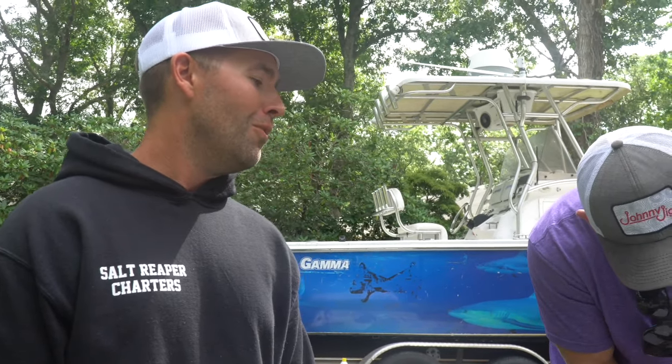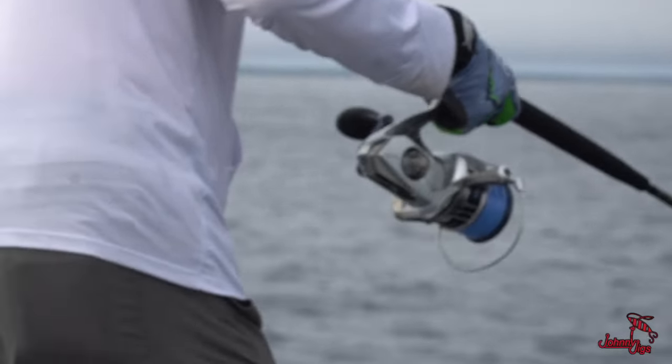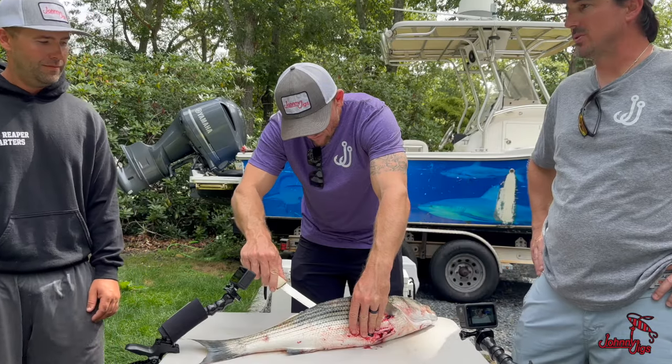Everything is relatively close to shore too, which is shocking, especially with the populations of people down here. You'd think we'd have to go 50 miles offshore, but it's really like three to five miles offshore, which puts it within striking distance for the average recreational angler.